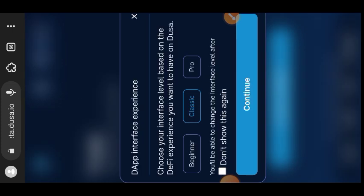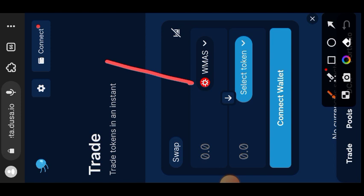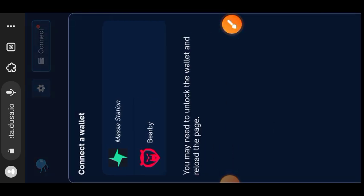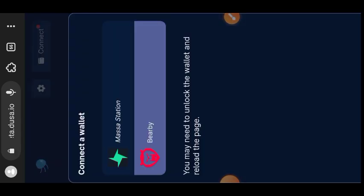Choose your level — I'm going to choose Beginner since this video is for beginners — then tap Continue. You have to connect your wallet: tap Connect, tap Baby, then tap Approve.